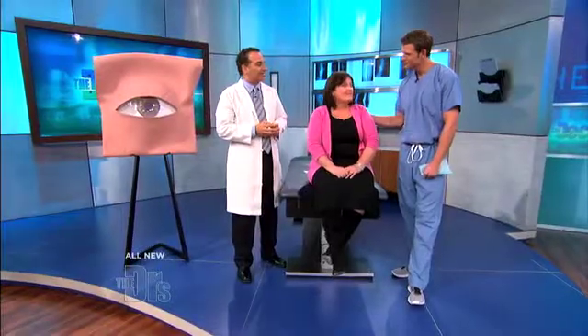How are you doing? How's your vision? It's great. Were you surprised? How long did it take, the procedure? It's about seven minutes. Is that not amazing?